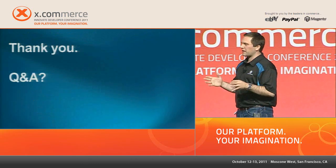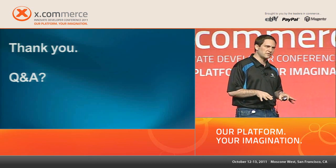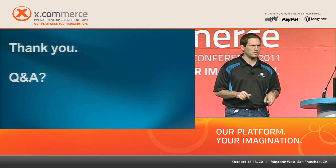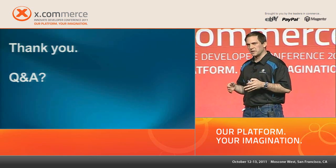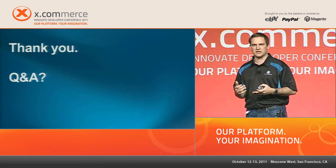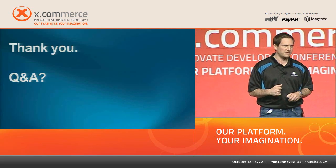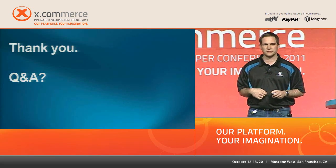To summarize: we gave the novices to mobile shopping the table stakes and must-dos to get a mobile solution off the ground, we gave examples of people pushing the envelope and testing new things, and we gave a technology perspective on what tools are in the phone that you can take advantage of in creative ways. We look forward to seeing all the advanced mobile shopping experiences you launch. With that, we'll open it up to questions.